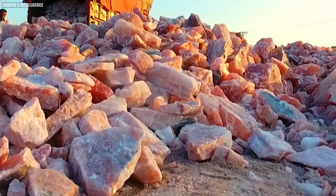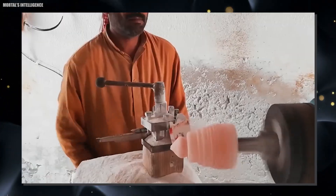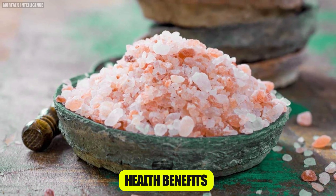Speaking of its formation, the salt's unique pink hue comes from the trace minerals and elements within it, including iron, magnesium, calcium, and potassium. These minerals give the salt its distinctive color and contribute to its reputed health benefits.